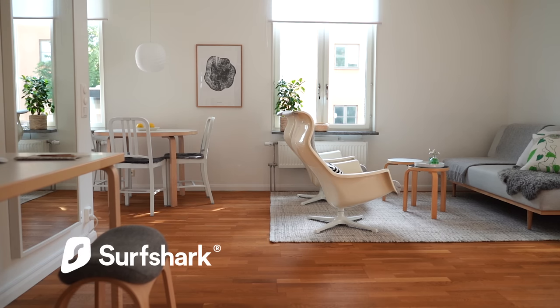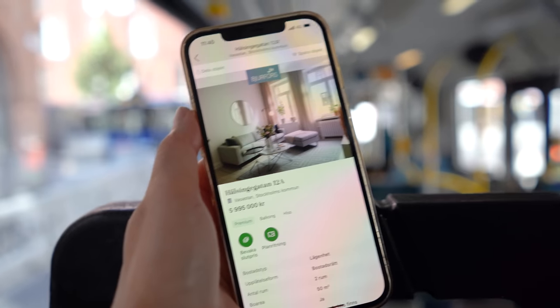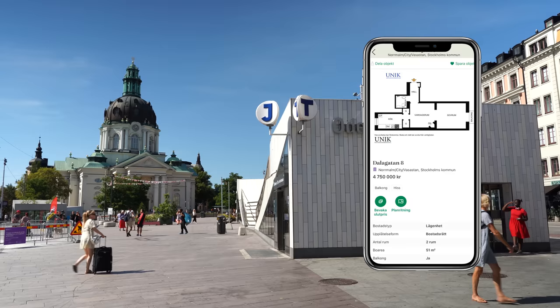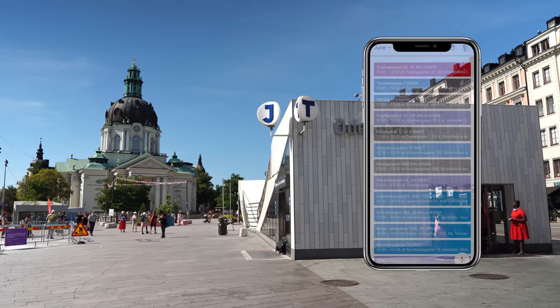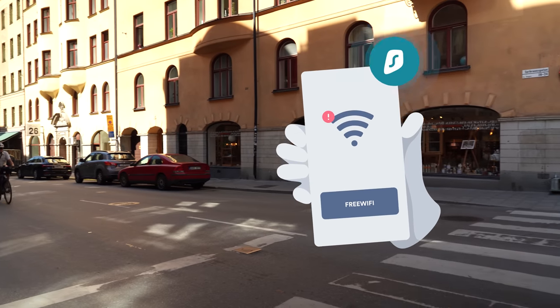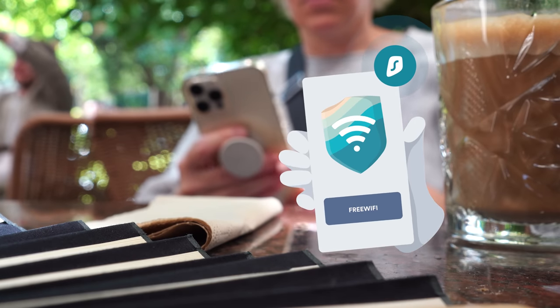Thank you so much to Surfshark for sponsoring this video. In the last video I announced that I'm moving, so today I thought I'd share how I'm preparing for the move. I've been to so many apartment showings and some days I've been running with my phone in hand looking at 10 to 12 apartments. Those days I feel lucky to have Surfshark VPN — I really appreciate the extra security. Surfshark VPN encrypts my online data and keeps me safe when I surf on public wifi, which I do when I'm in the street or at a coffee shop in between showings.